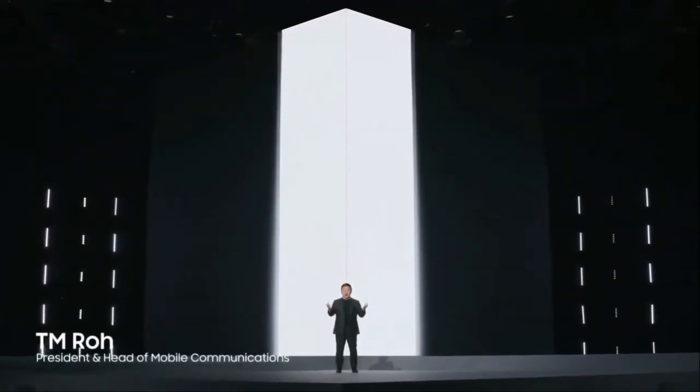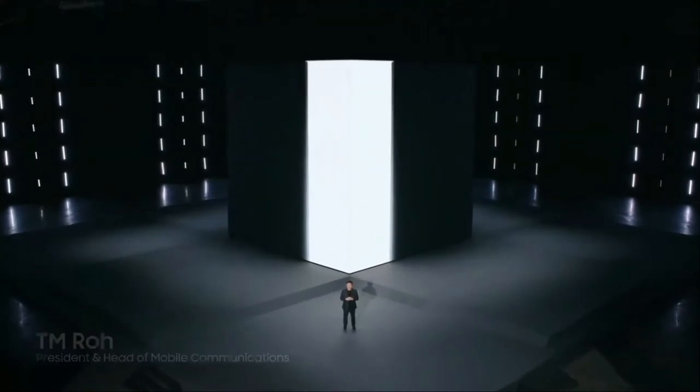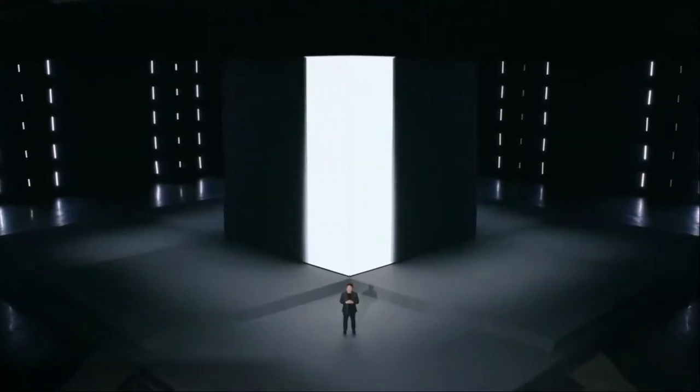Hello and welcome to Unpacked. It's so good to be with you again. I could not be more excited about all the incredible innovations we are announcing today.